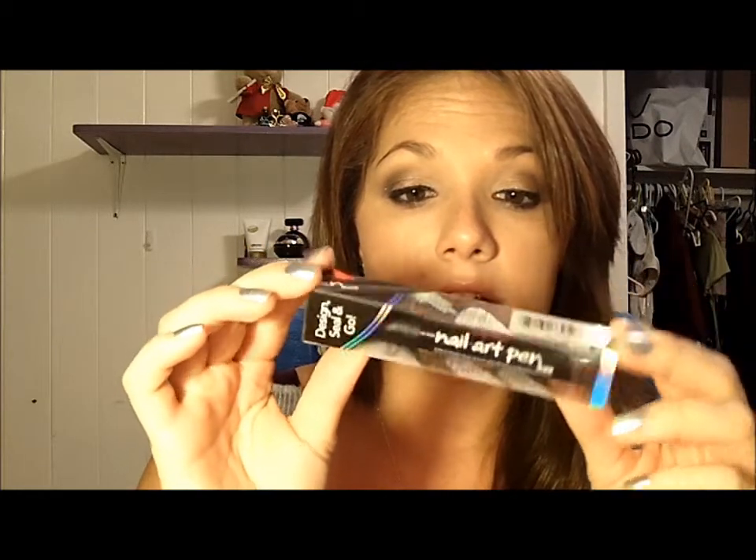The last thing I got for you guys is the Nail Art Pen by Sally Hansen — it's just a black one, so it looks like this. I hope you guys like everything that is in this giveaway. I'm also going to be giving you this stocking, so I'm going to send it all to you in the stocking.